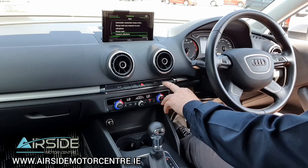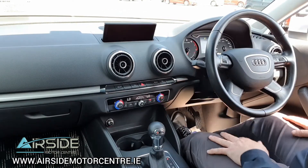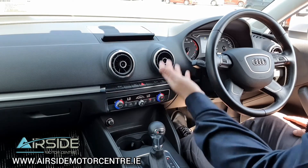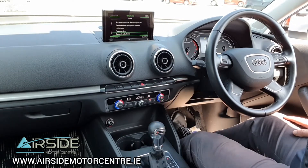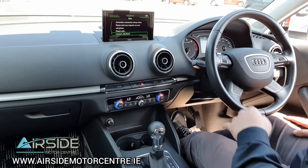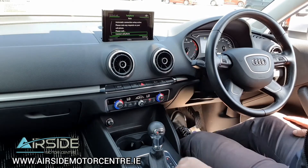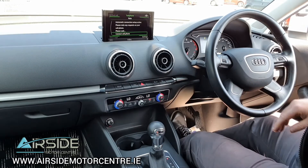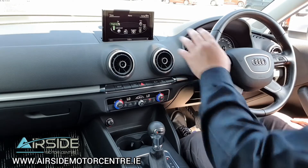You can actually bring this screen down and hide it away if you want, and also pop it back up. When you start the engine it pops back up itself. It has Bluetooth connectivity, also has a rear parking camera, and all your car information is displayed on the screen as well.